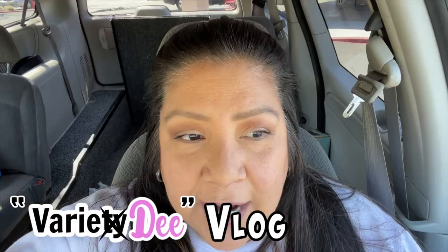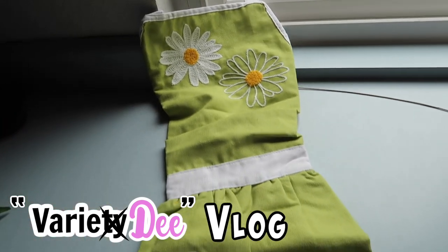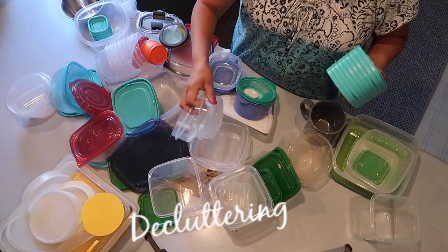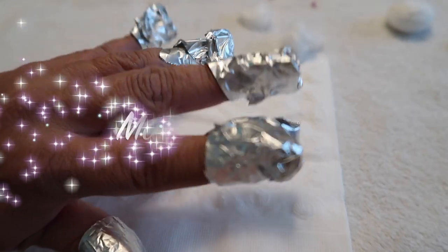Oh no, check out the... I feel like I got nothing done, but in reality I got a lot done. This is the apron. Isn't that cute? Hi, I am Dee and welcome to another Variety Vlog. Let's get started.